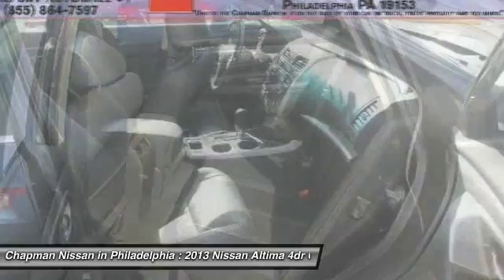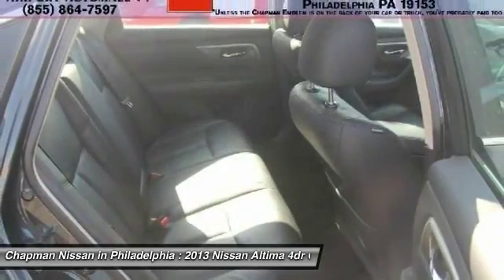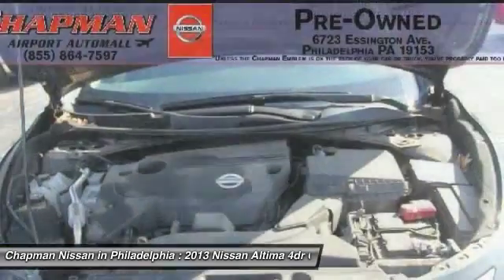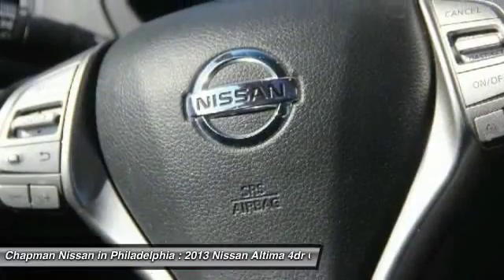If you want features and options, this vehicle is well equipped. The fuel economy on this Altima is very impressive, with an estimated 38 MPG on the highway, due to its good design.